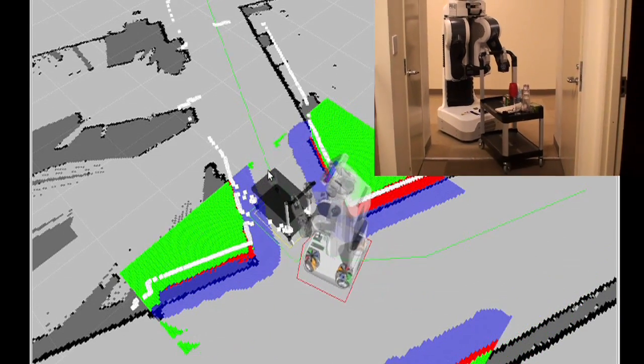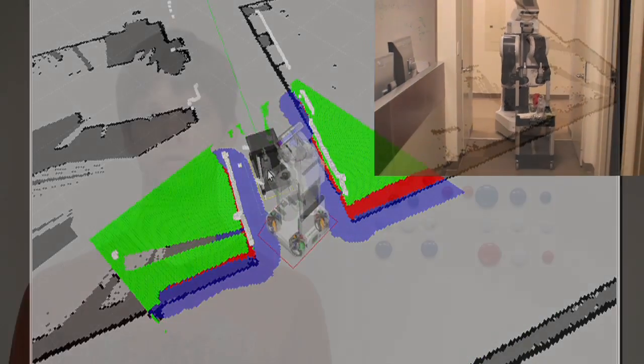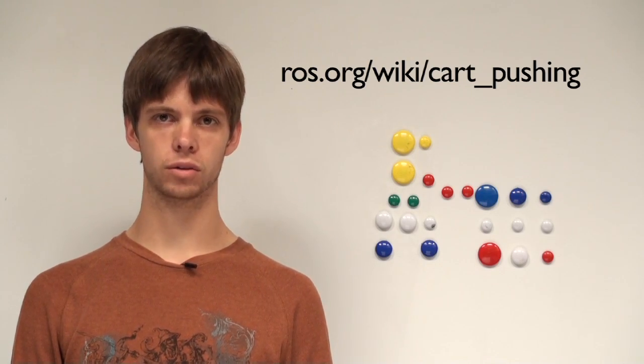In addition, we worked with Max Likachev at Penn on the design of the global planner. All this code is available for free at ros.org. Feel free to contact me or my colleagues for applications or extensions to PR2 cart pushing.